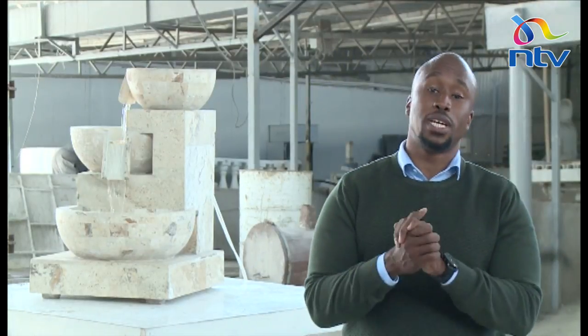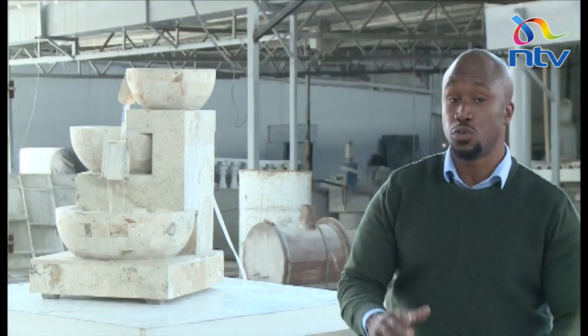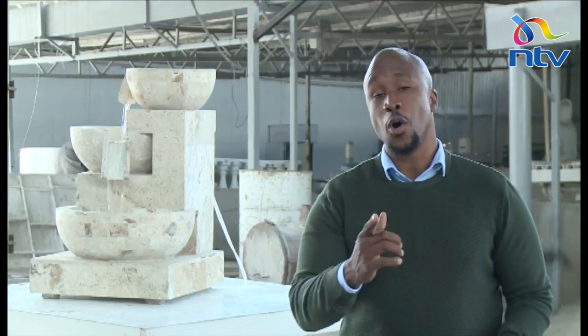Thank you very much, Kelvin. We're going to take a short commercial break, and after that we'll look at the different things you can make with travertine and stone — your kitchen counters, stools, even fire pits. All this and more right after the break, so stay tuned.